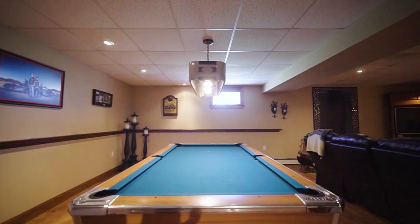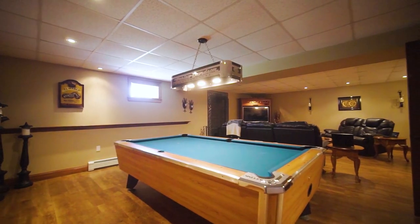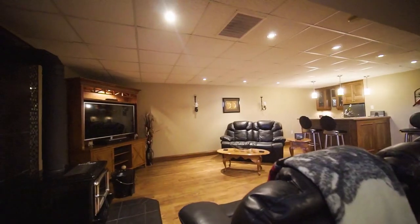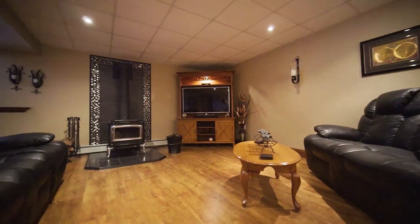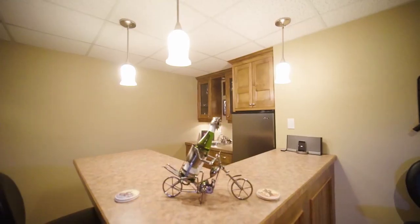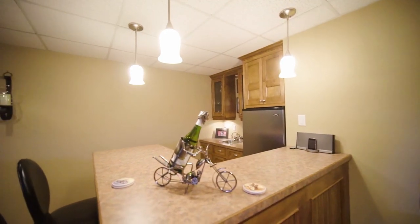Down the hallway is your rec room with a pool table and wood fireplace where you can add all your personal touches. Use this area as a home theater, game room, or for entertaining guests who are sure to love the wet bar area — a lovely spot for serving refreshments that is sure to impress.